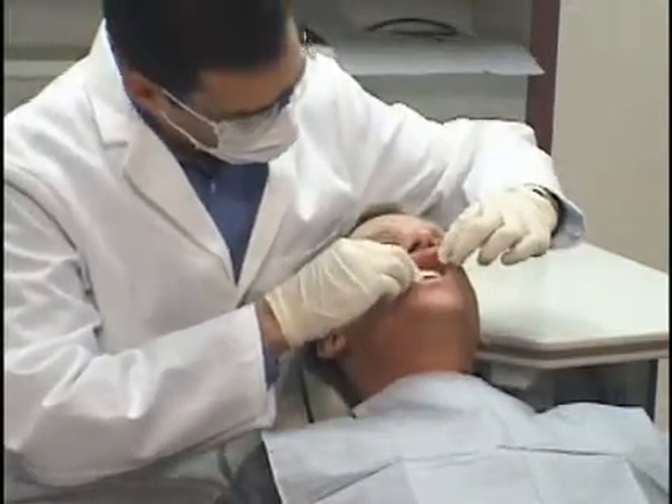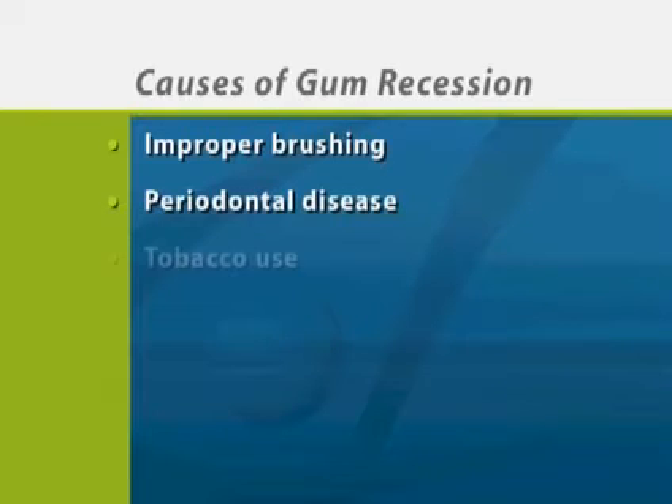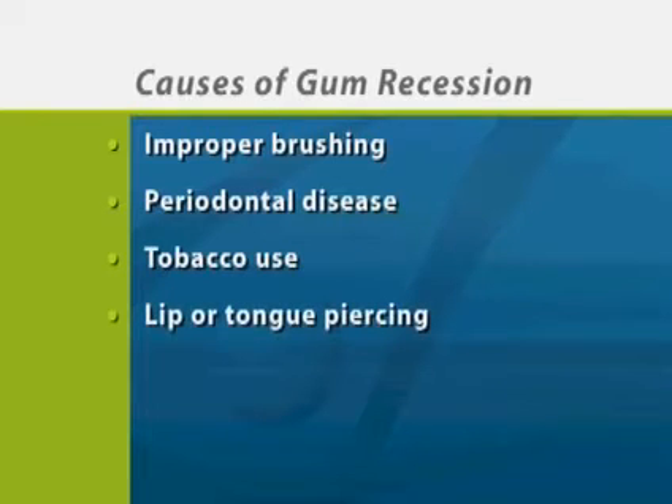Receding gums can be the result of many factors. Four common causes of gum recession are improper brushing technique, periodontal disease, tobacco use, and lip or tongue piercing.